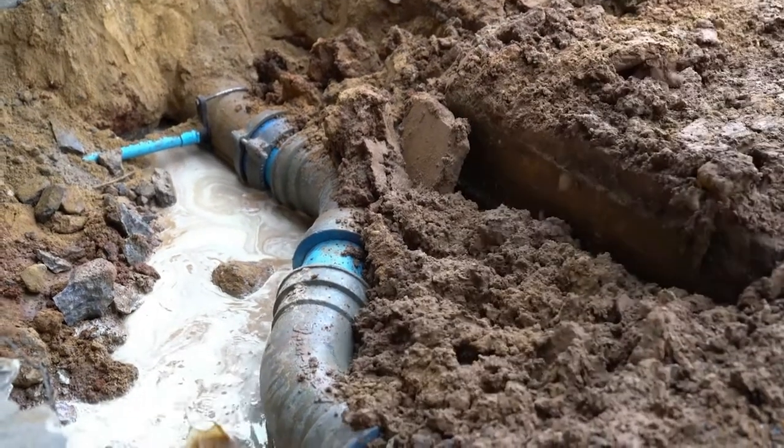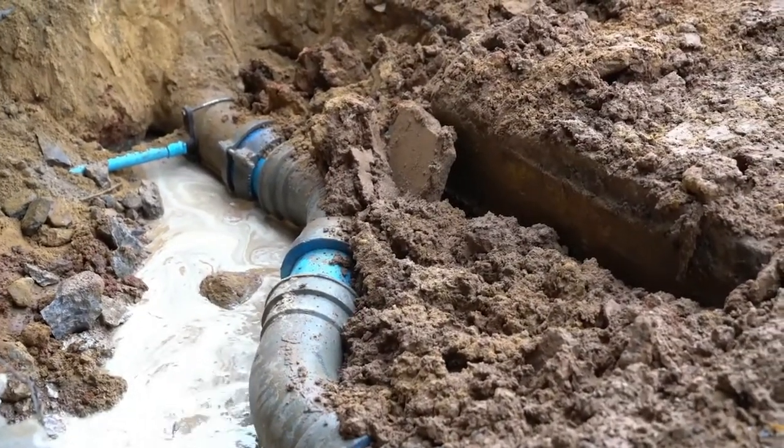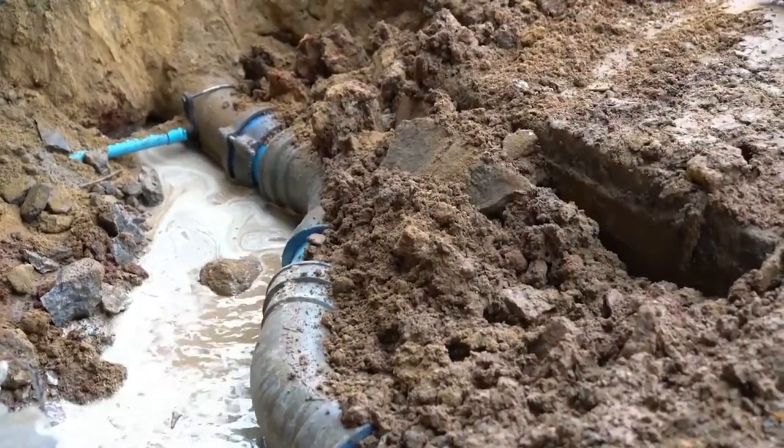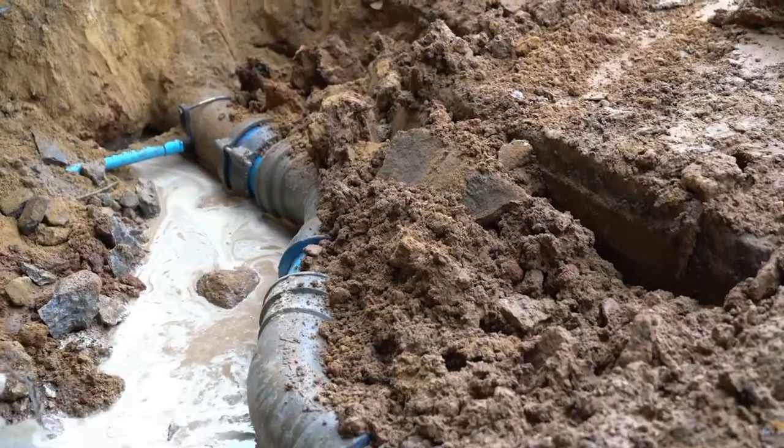Septic tank systems need to be monitored at all times — it's a big responsibility. Unlike those who use sewers, people with septic tanks need to monitor them at almost all times in case a problem arises. One way to keep an eye on your septic tank is to walk around the area where your drain field exists. This area should never be wet or even damp; if it is, it could mean that water isn't draining properly from your septic system.